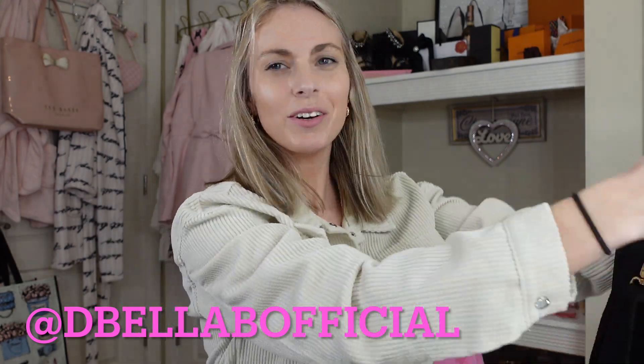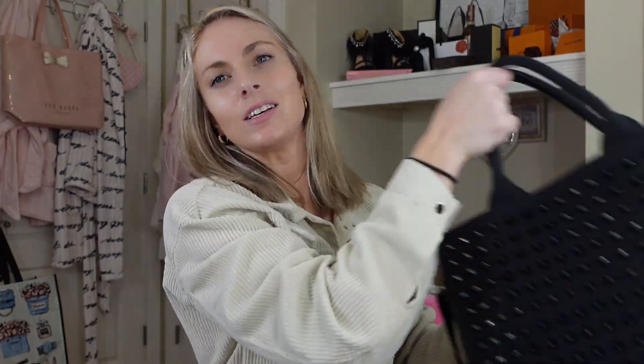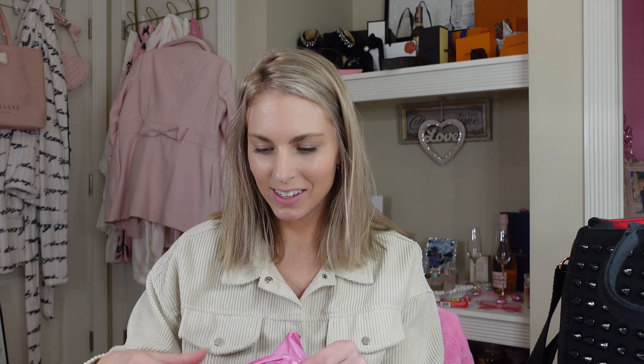Hi guys, welcome back to my channel. Today's video is going to be a raw, real 'what's in my bag' plus cleaning out, because this bag is just too much. I did a poll on my Instagram and everybody said yes, so that is what we're doing. I do have lovely pink garbage bags from Dollar Tree, so let's open this up and get started.